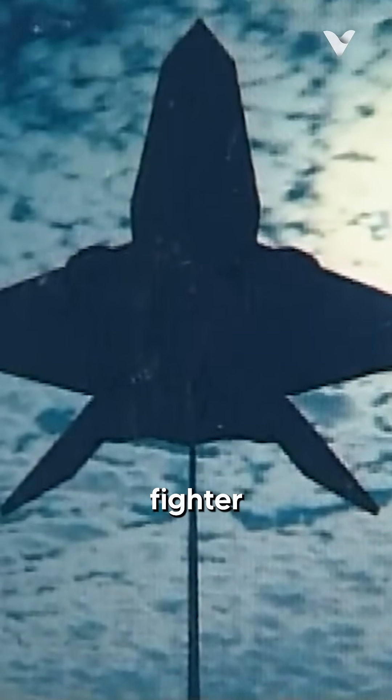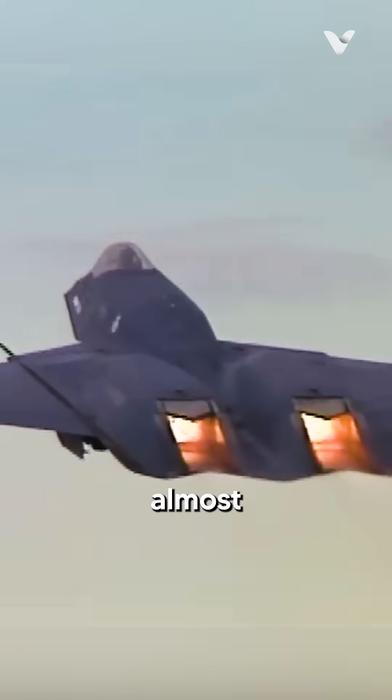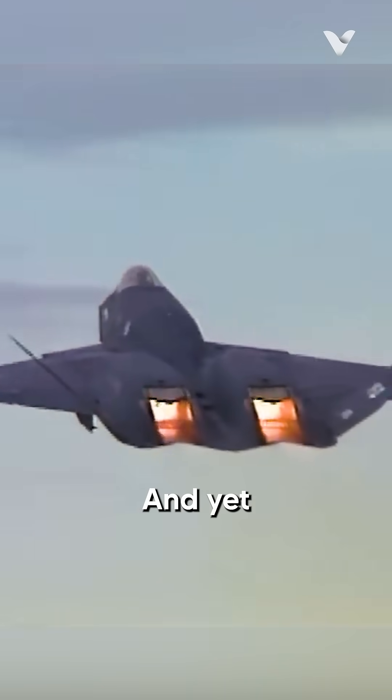What if I told you there was a stealth fighter so advanced, so fast, and so invisible to radar that it was almost too good to be true, and yet it was never chosen?